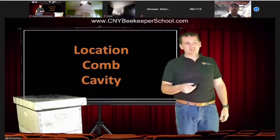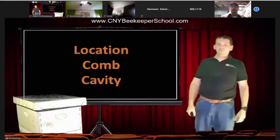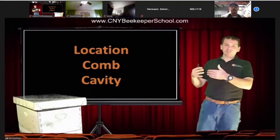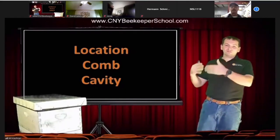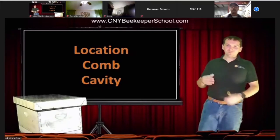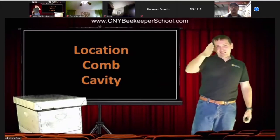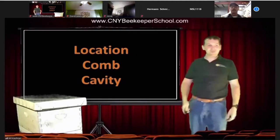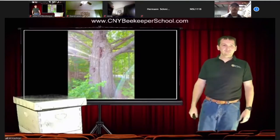I did a cutout inside an old home where they didn't have any sheathing on the wall before they put the clapboard siding on. The comb kind of zigzagged with the shape of the siding on the outside. It was really cool.